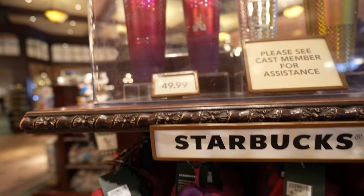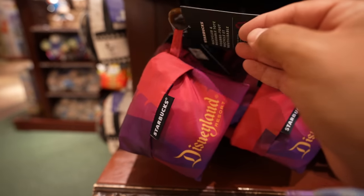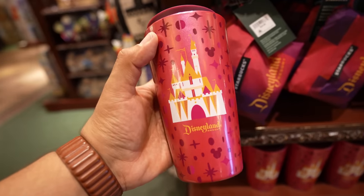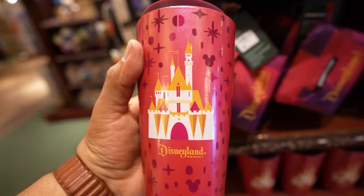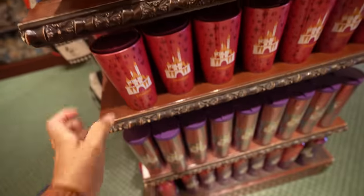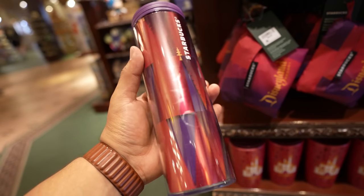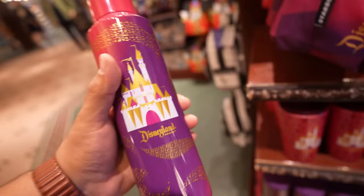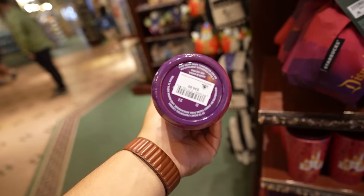This one's $49.99. They also have a reusable recycled tote bag — this one's $29.99. They have this travel mug; I love the colors, little Hidden Mickey, this one's $27.99. They have this bottle — this one's $29.99. And then they have the water bottle down here — this one's $34.99.